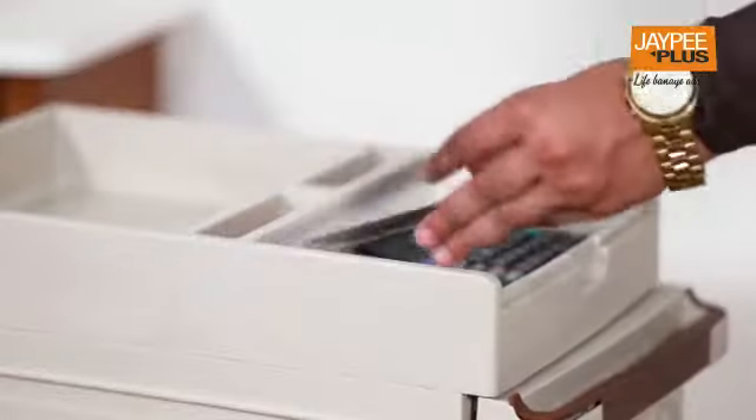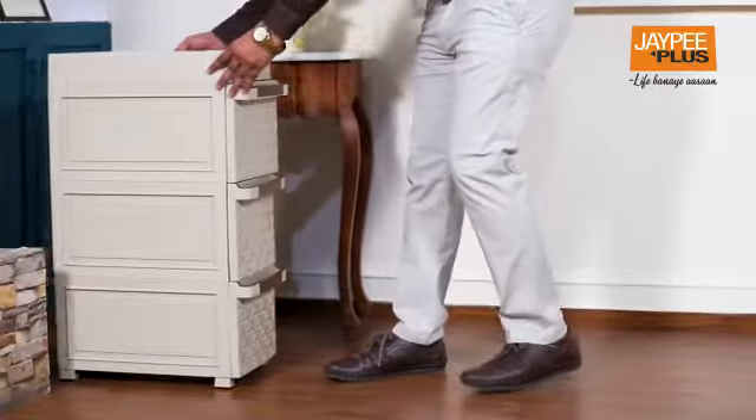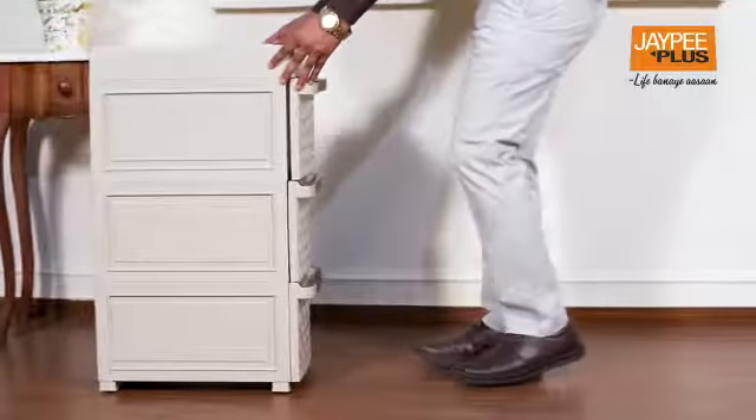Deep drawers make it convenient to store your everyday needs whether at home or office. Removable caster wheels on the cabinets provide easy and hassle-free movement from one place to another.